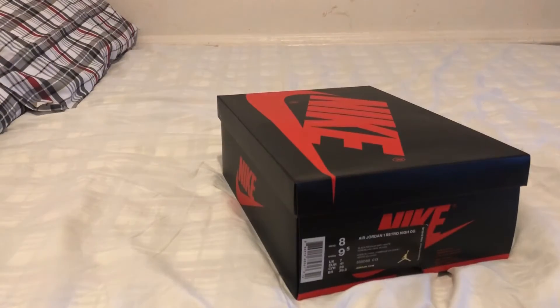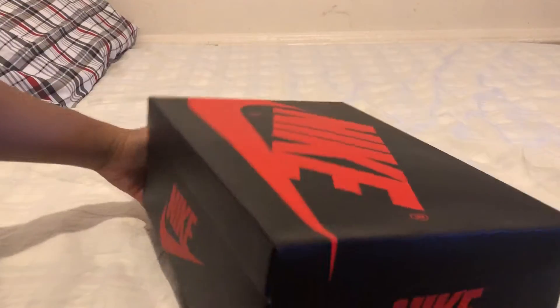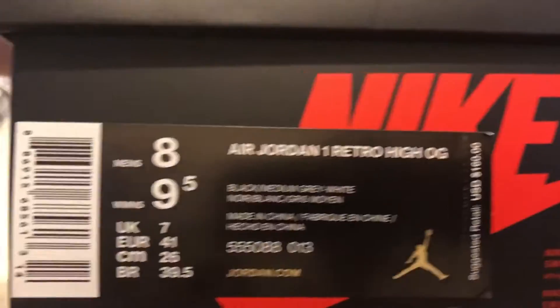Yo, what's poppin' everyone? It's your boy AerosLaw718 and today we have another unboxing. Today's release was a major GR but yet managed to sell out — the Jordan 1 Shadow.